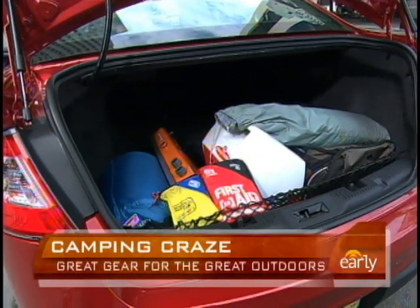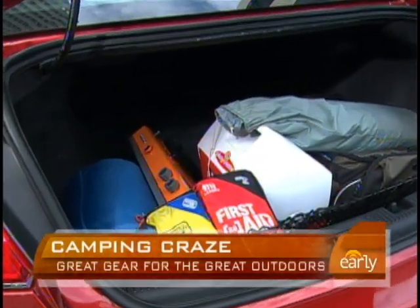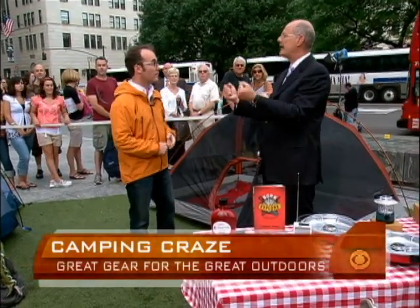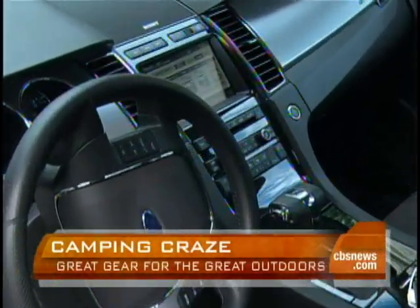This one is loaded with all kinds of stuff in the trunk — about 20 cubic feet, and you can pull down the seats. The best part of the electronics is it's all voice activated, so while you're on your long drive to the campsite, you keep your hands on the wheel. You can say 'I need a gas station' and it will tell you where to go. It's called Sync Technology — very, very cool.